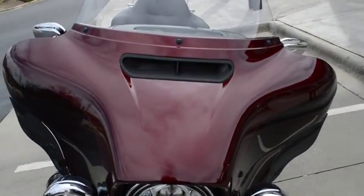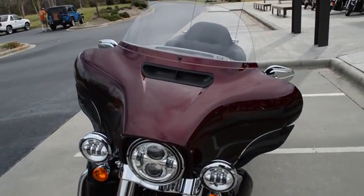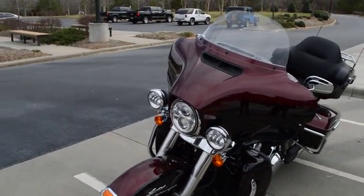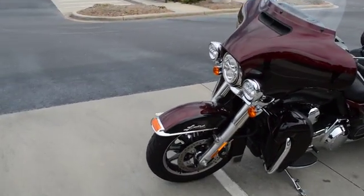It also has the vent in the fairing for head buffeting. When you're out on the highway, you open that vent up and you don't get all the wind buffeting around your head and face. That's a cool feature.